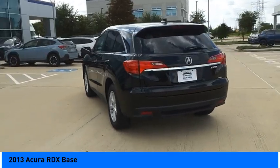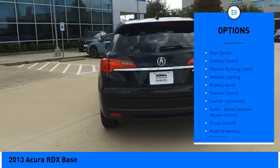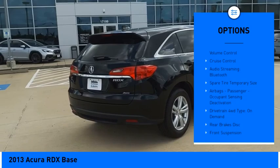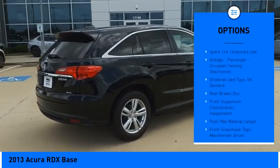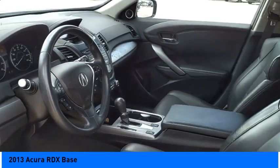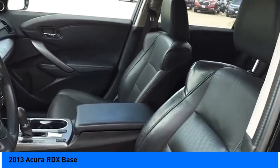Here are some of this vehicle's great options: power windows with safety reverse, rear spoiler, stability control, daytime running lights, ambient lighting, braking assist, traction control, leather upholstery, audio speed sensitive volume control, and cruise control.